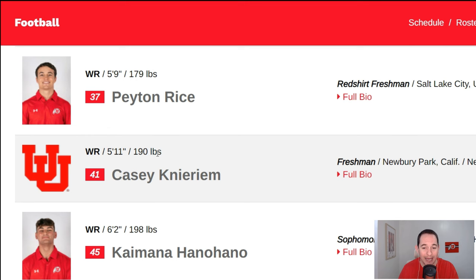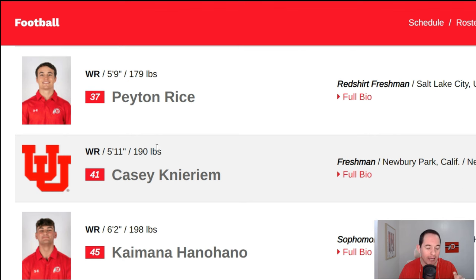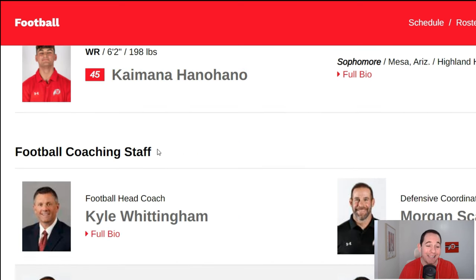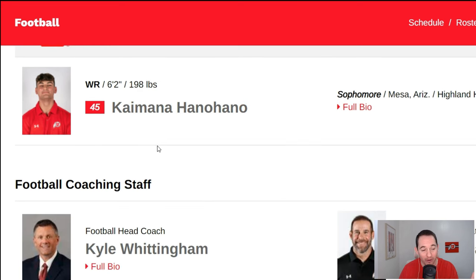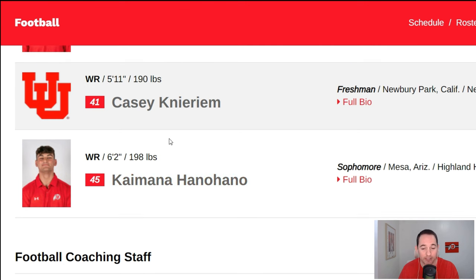Peyton Rice — a redshirt freshman in the system for a year, but no real experience in D1 football — deep depth. Casey Knierum, another guy — deep depth, not familiar with him. Kaimana Hanohano, though, was a guy with a good amount of talent coming out that I was excited about. I've actually got him listed as solid depth. I think he was a guy that looked good coming out, and I wouldn't be surprised if he looked decent in the spring game and could carve out a potential role for himself.